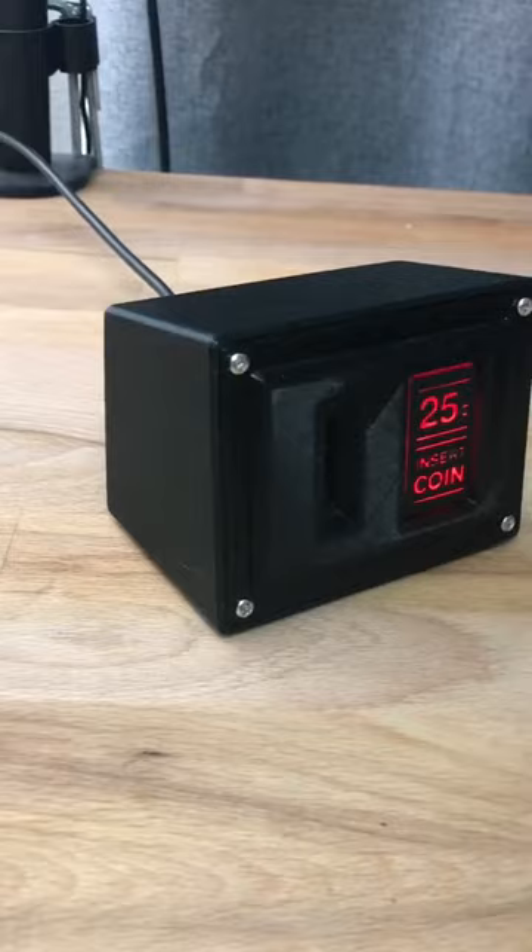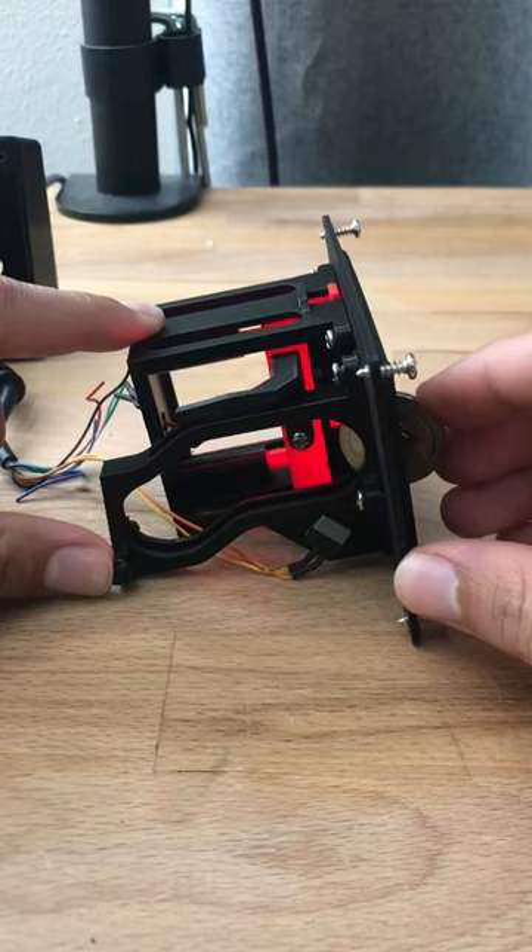This new button accepts 25 cent coins, which then turns on my computer. I can just push this little red button to get my change back. So hopefully that answers the question.